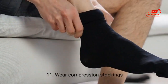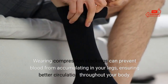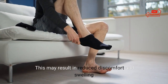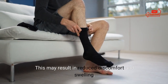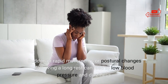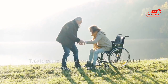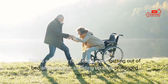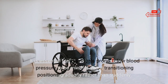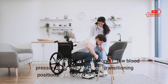11. Wear compression stockings. Wearing compression stockings can prevent blood from accumulating in your legs, ensuring better circulation throughout your body. This may result in reduced discomfort and swelling. 12. Don't stand up too quickly. Sudden or rapid movements or postural changes following a long rest can lead to low blood pressure and dizziness. This is especially noticeable when getting out of bed after sleep or standing up after prolonged sitting. It is essential for individuals prone to low blood pressure to transition positions gradually rather than suddenly.